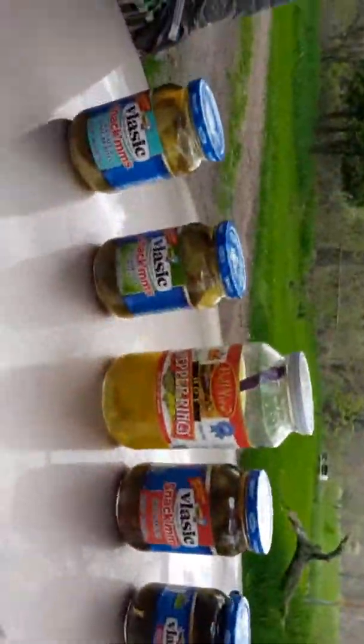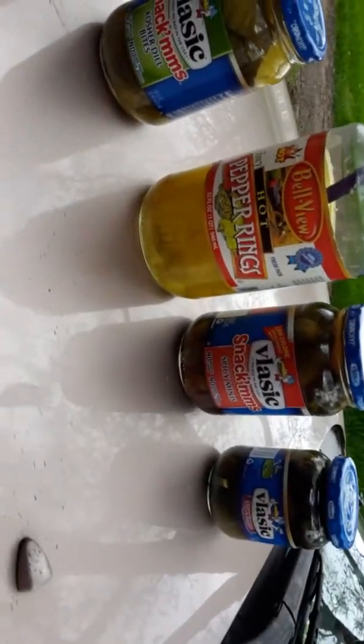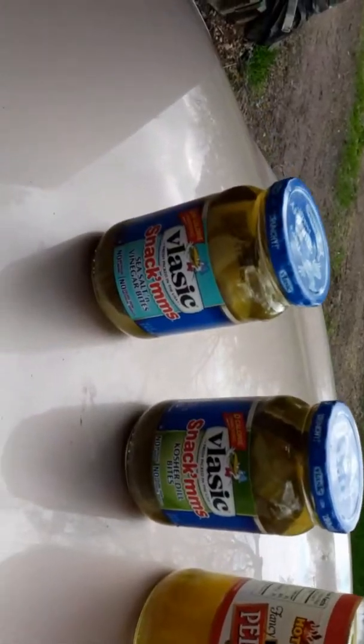I have the sea salt and vinegar number one, the kosher dill number two, the hot pepper rings number three, the spicy minis second to last, and the Snack'Em's at the least — my least favorite. So most favorite out of all five, fourth favorite, third favorite, second favorite, and last.